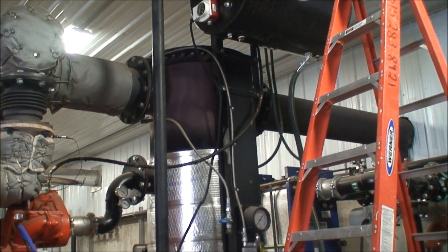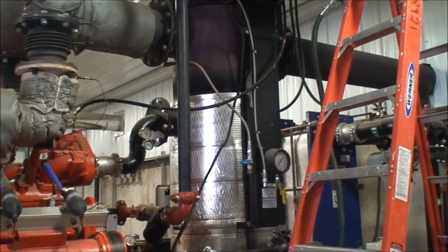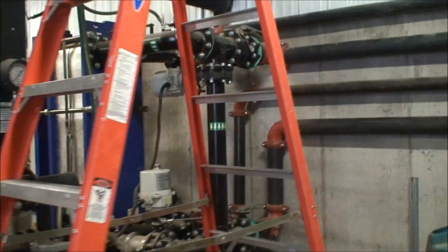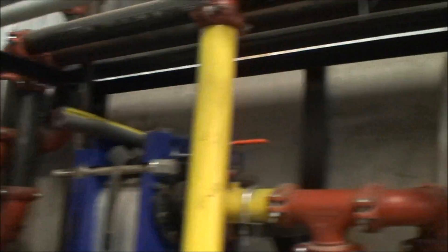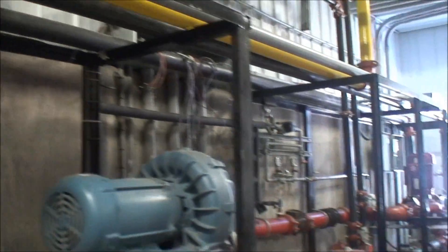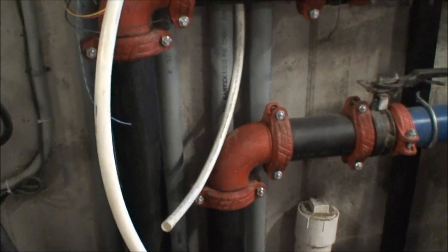There is a heat exchanger taking the heat from the exhaust to make hot water that is piped down to the digester to keep it at 100 degrees.